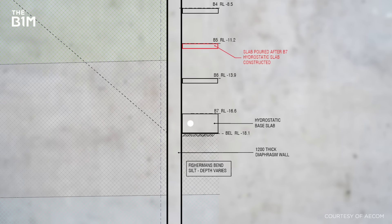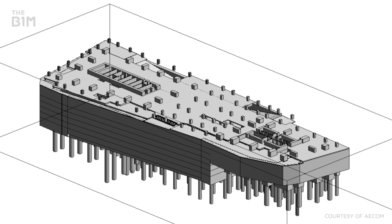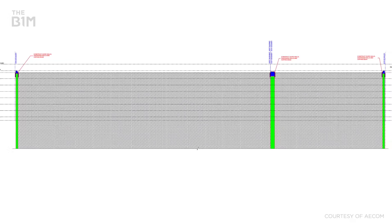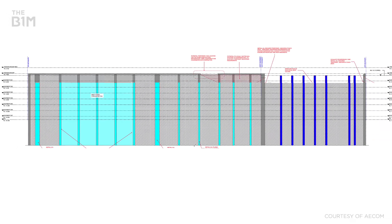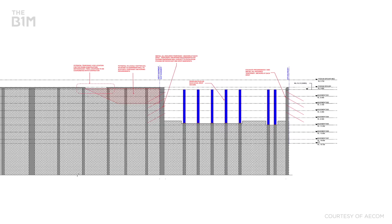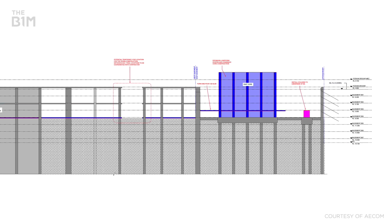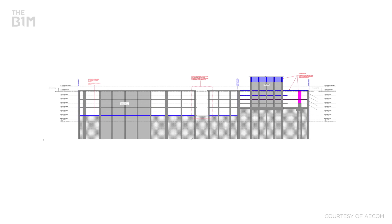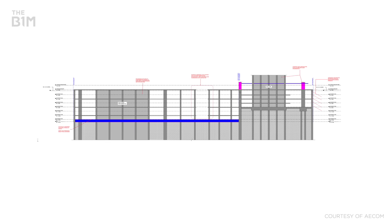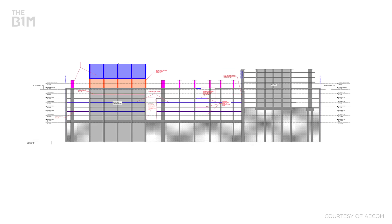The team looked at two different options for the basement design. One was a bottom-up or anchored design; the other was a top-down construction methodology. In the top-down approach, you plunge down all of your columns and wall elements from the ground floor, then pour the ground slab and excavate material beneath. Large temporary openings in the slab are needed to get the material out. You then excavate down two levels at a time, with each slab built at each level actually restraining the perimeter walls as you go deeper.